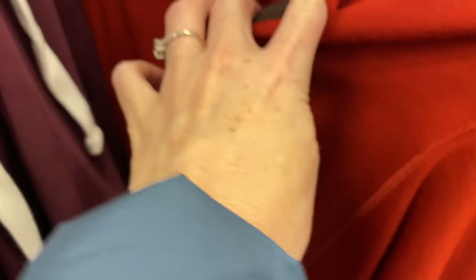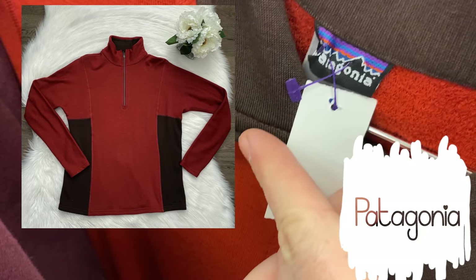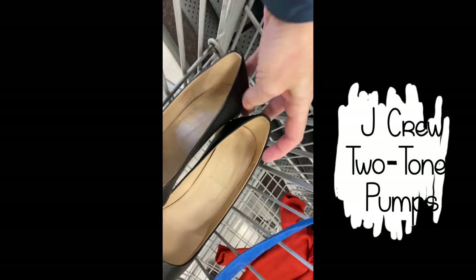First up at the second store, I found this Patagonia pullover. I have sold this style — the Capilene wool pullover half-zip — many times. It rarely sells for more than $25 for me, but I picked it up since I was only going to pay five bucks for it and it's a quick flip.